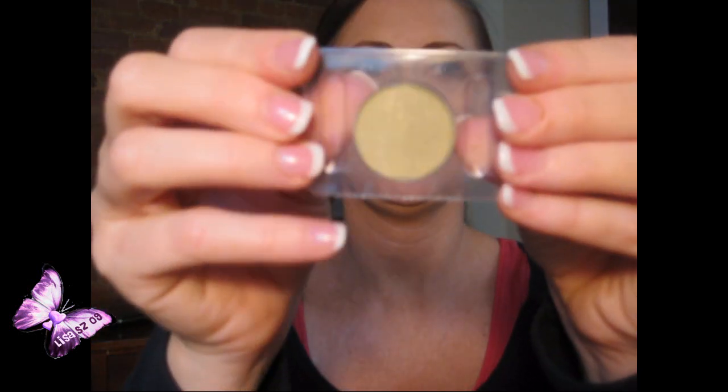The first thing she sent is an eyeshadow by Annabelle — if you're in Canada, Annabelle is really big. It's called Annabelle Studio and it's an eyeshadow. The packaging doesn't say the color name but it's almost like an olive green. It's kind of a goldy green — I thought it would have been more pigmented than that.